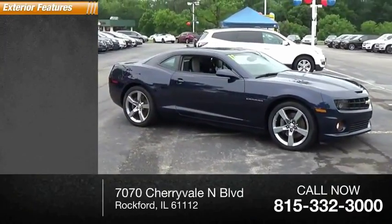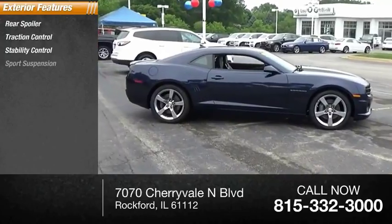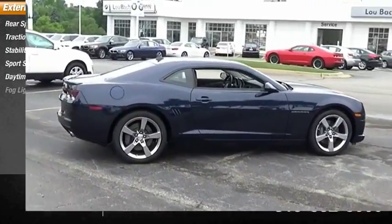Here are some of this vehicle's great options: rear spoiler, traction control, stability control, sports suspension, daytime running lights, fog lights.